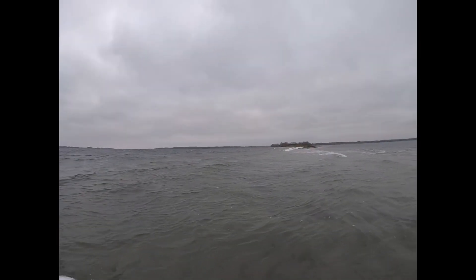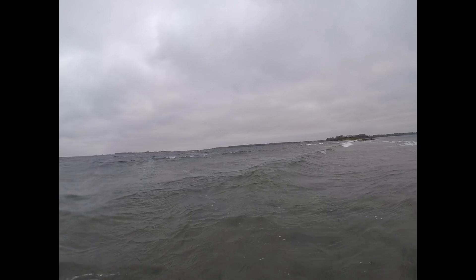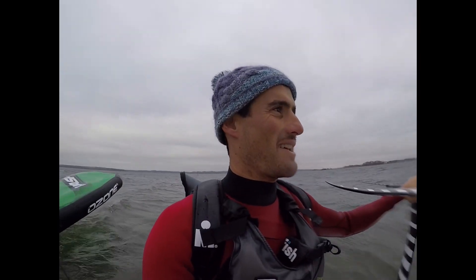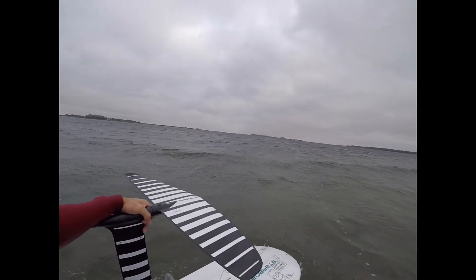Look at this point break — and there's no one out! Destination is just over there. Had to clean the foil — it's all seaweed. It's in power mode anyway, but yeah, I can see a lot of upwind still ahead.